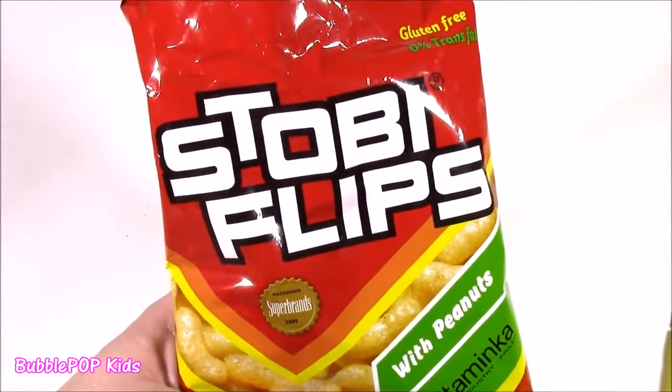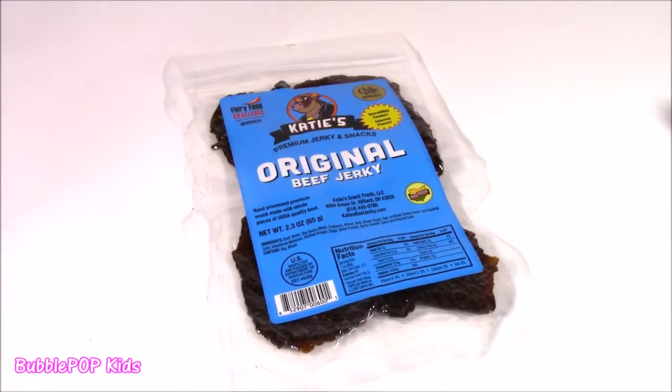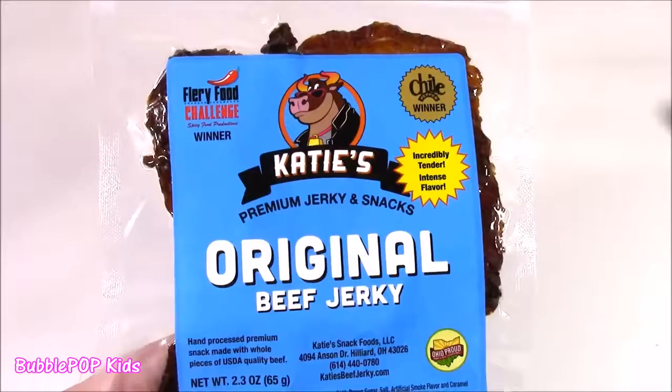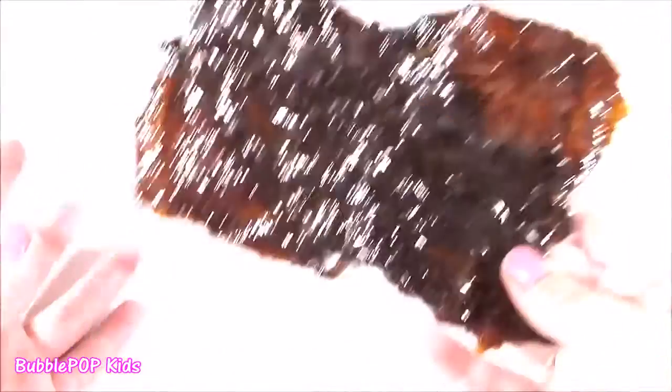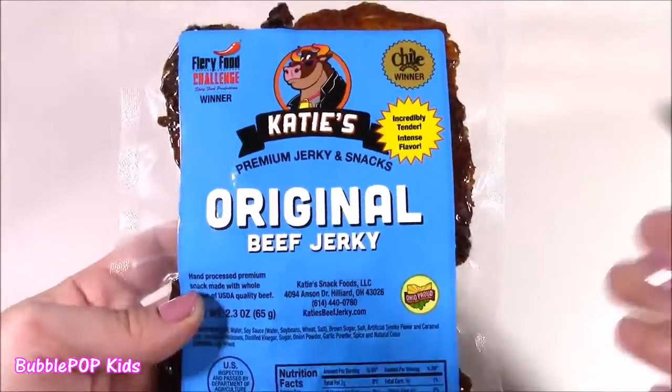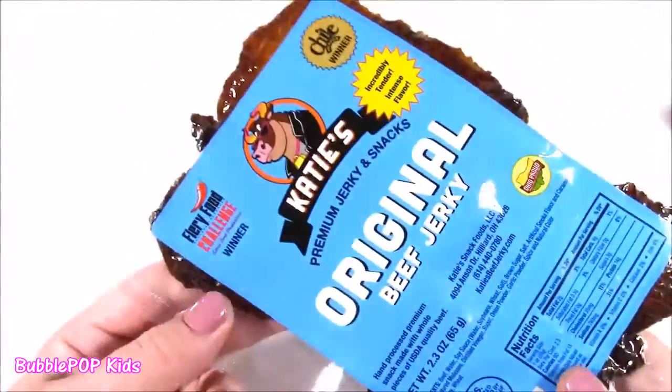They are so, so, so good. Best way to describe these is a super crunchy rice cake or corn puff, and it's got all of this peanutty powder on there. It's delicious — I've never had anything like it. Gotta get more of these!